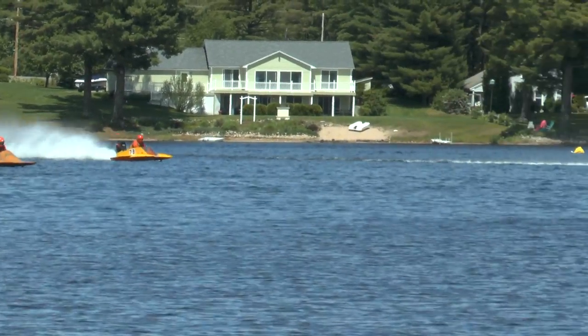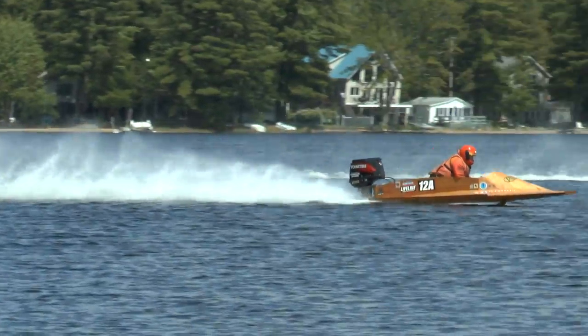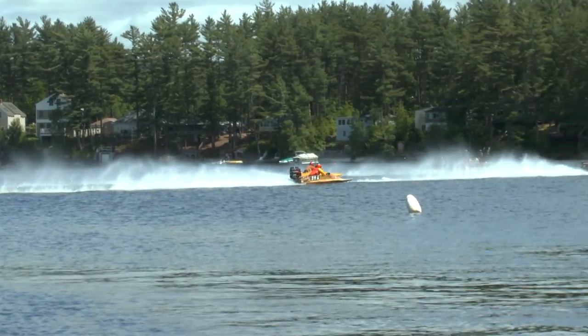It looks like the 8A right there. The 12A right on the inside. 8A on the inside, the 12A's in the middle. 7B's back in third.